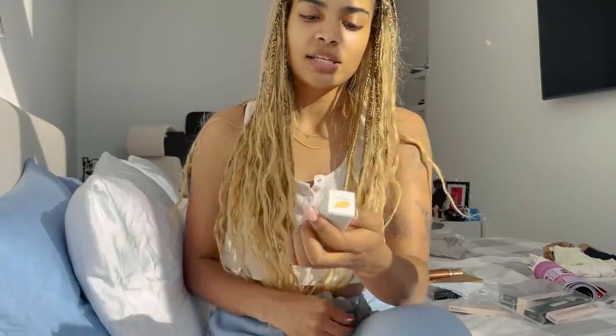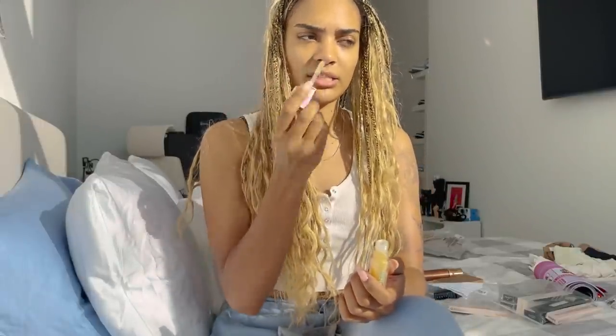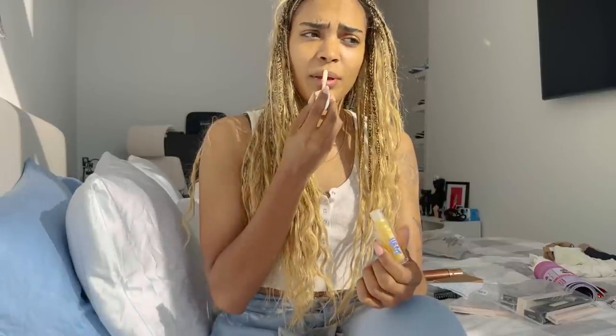Next is the Gloss Bomb Universal Lip Luminizer and Plumper in the color Lemon Lava. A lot of times lip plumpers give you tingles and some people don't like that, so let's see if this one does. It smells really good. Do my lips look plumper? I'm getting barely any tingles but it is tingly, which is good — tingly makes me feel like it's working.